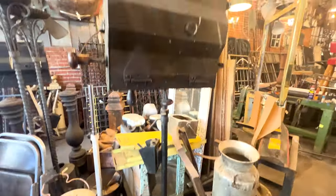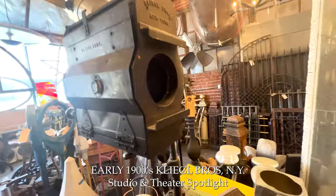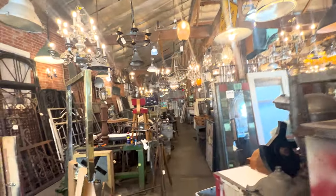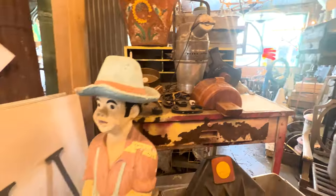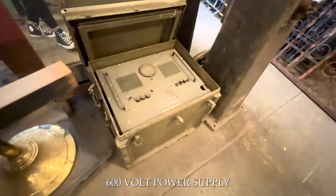Architectural salvage is when building materials, fixtures, or accessories are salvaged from buildings that are being demolished, renovated, or dismantled. It includes doors, windows, and anything you can think of that's pretty much part of a building. These materials are then reused and reinstalled in other spaces.